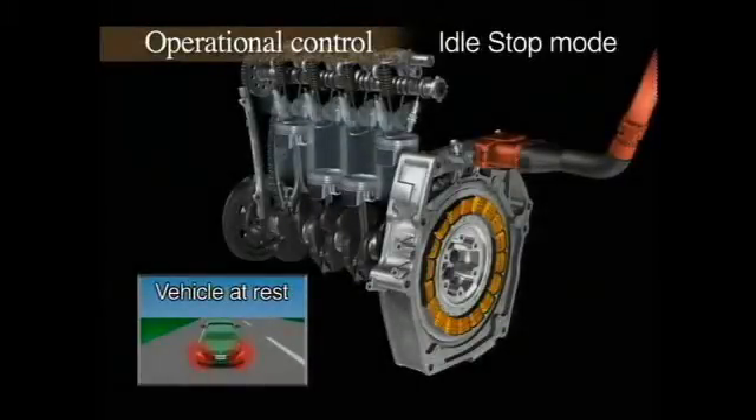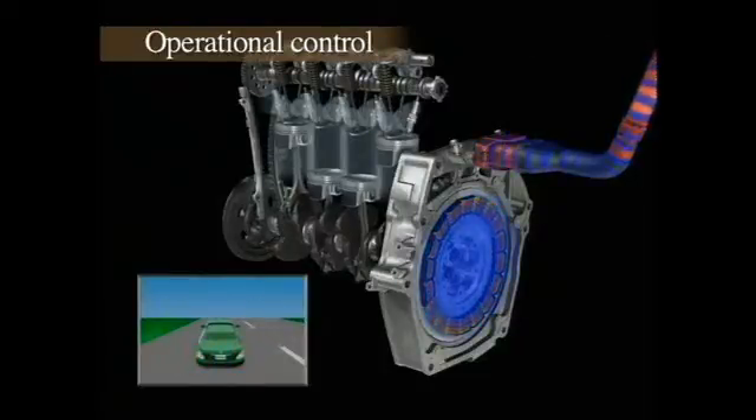When the vehicle is idling, the system switches the engine off automatically. Then, as soon as the brake is released, the engine jumps into action.